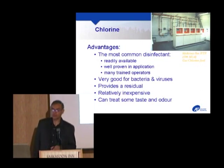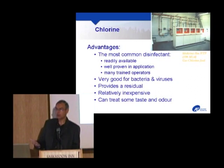Now we get into the various technologies. Starting with the zap-them technologies: chlorine is by far the most fundamental disinfectant. Its advantages are that it's very common, available in various forms, well proven and well tested — been in use for over a hundred years — and it's easy to get trained people who know how to run a chlorine system. Chlorine is very good at treating bacteria and viruses, which are the most prevalent pathogens.